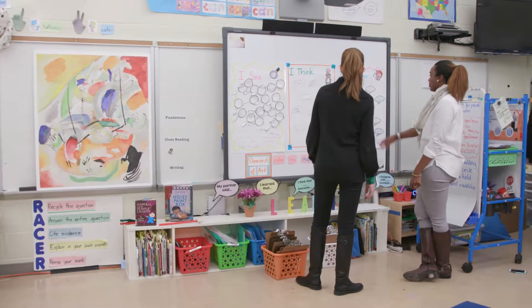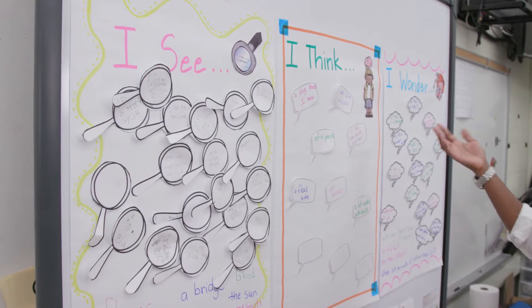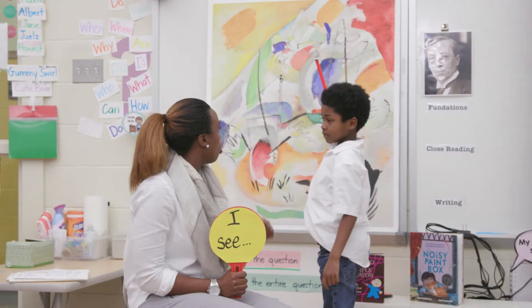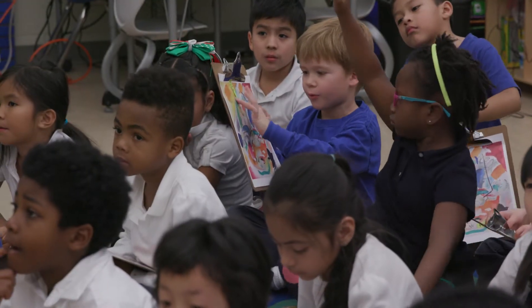My students grew in thinking habits like describing in detail, reasoning with evidence, and asking probing questions. As time went by, this changed the culture of my classroom, making it more collaborative and thinking centered. It also impacted the professional culture of my school as many of us met regularly in a study group to look at our students' work and grow together.